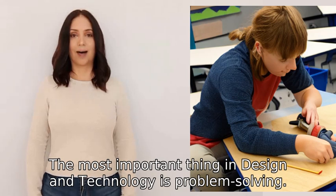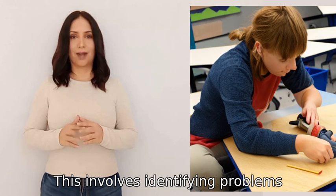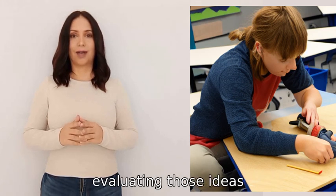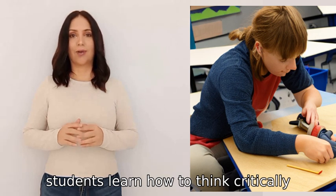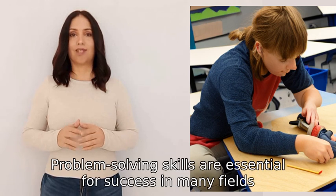The most important thing in design and technology is problem solving. This involves identifying problems, generating ideas, evaluating those ideas, and then implementing and testing solutions. Through this process, students learn how to think critically, creatively, and strategically.